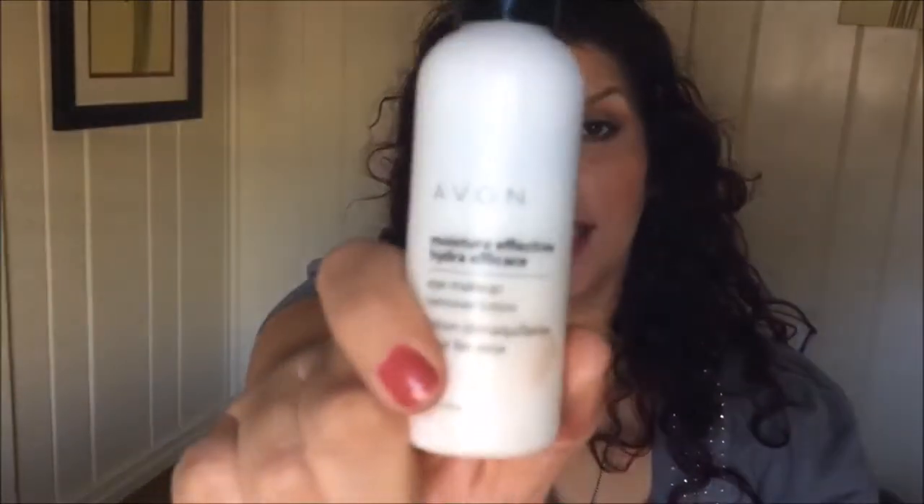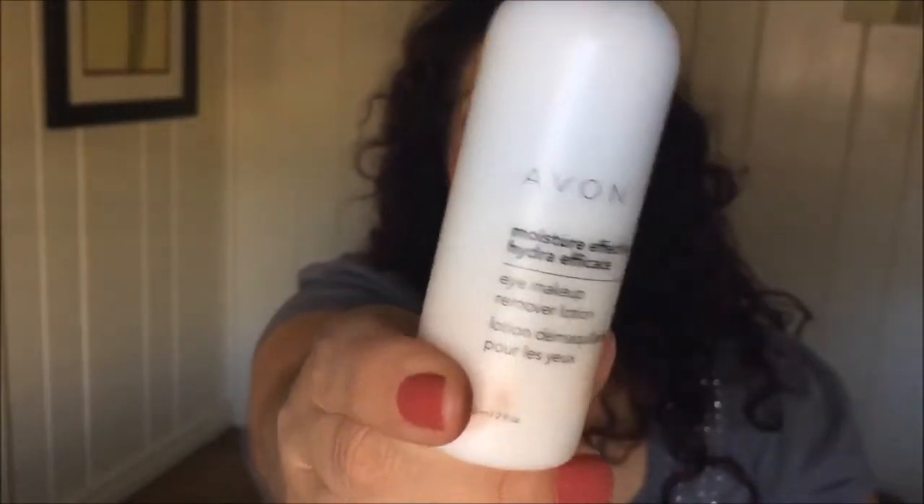The must-have is the Avon Moisturizing Effect Hydrating Eye Makeup Remover Lotion. I've been using this for years — it's soft and makes my skin feel great. Let me show you how it works: with a plain cotton ball it takes everything off. I can put it on my eyelashes to remove mascara too, and my eyes feel amazing afterward.